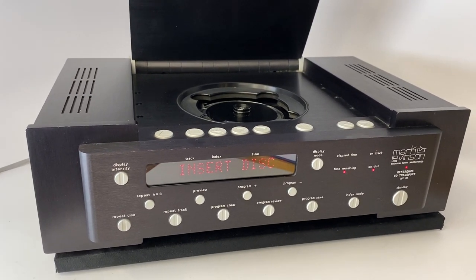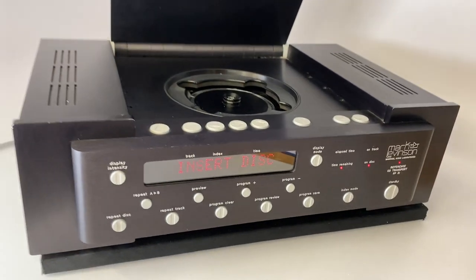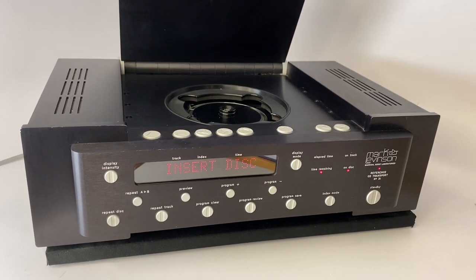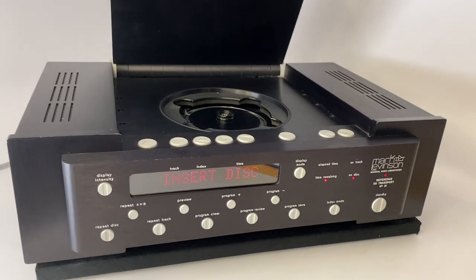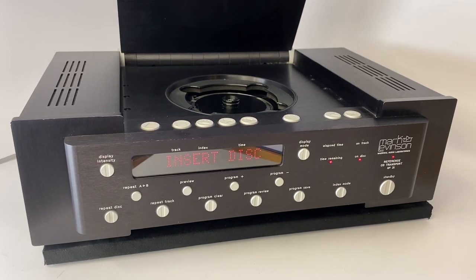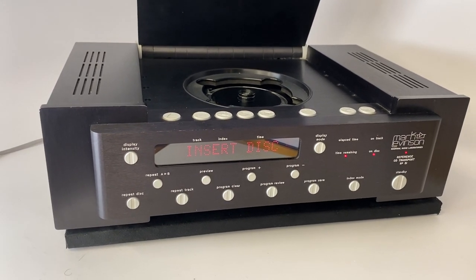$8,500 was quite unusual, and this wasn't just $8,500 because of tons of marketing and glitz. This was an actually engineered and incredibly well-built machine worth every penny. I'm sure the manufacturing costs were extremely high for this unit.